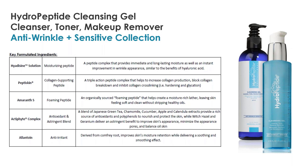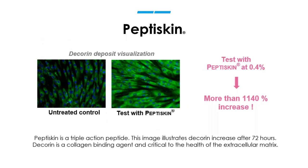Peptid skin is one of the peptides in cleansing gel. You can see the untreated control versus a test with Peptid skin — it's measuring decorin, which is a binding agent for collagen and critical to the health of our extracellular matrix. Peptid skin has been shown to increase decorin after 72 hours, and you can see visually that there's a significant increase in that decorin in this image. That's going to help to facilitate collagen production in a meaningful way.